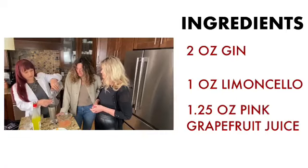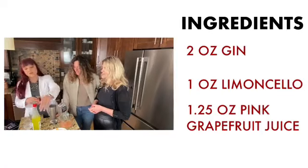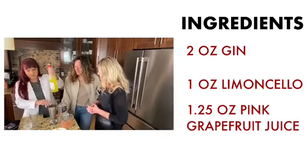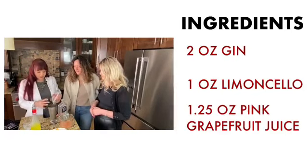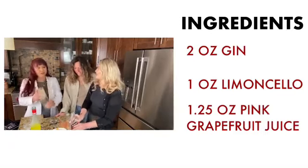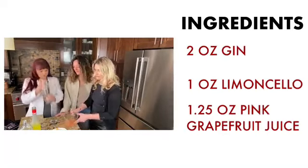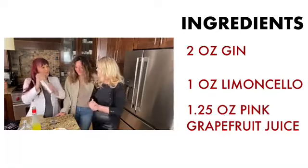Two ounces for one cocktail? Well, there's two ounces of gin and then one ounce of limoncello — it's going to be a strong one! We put everything in, shake it, and we're good to go.